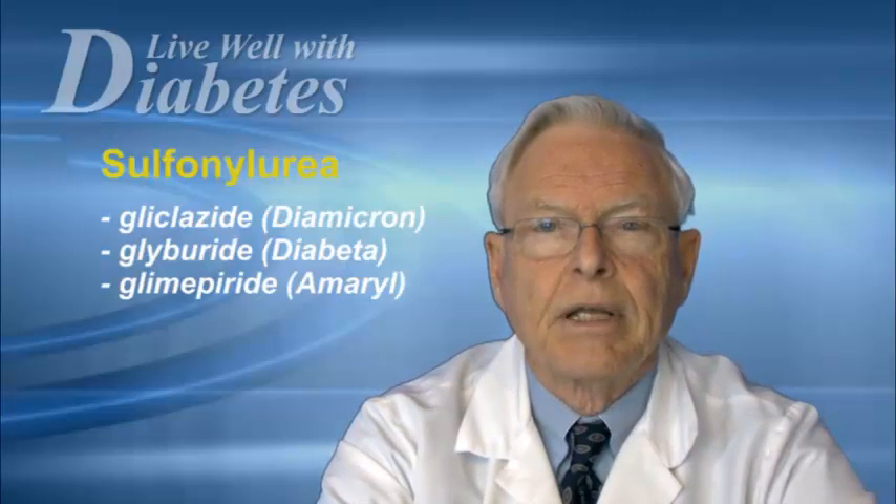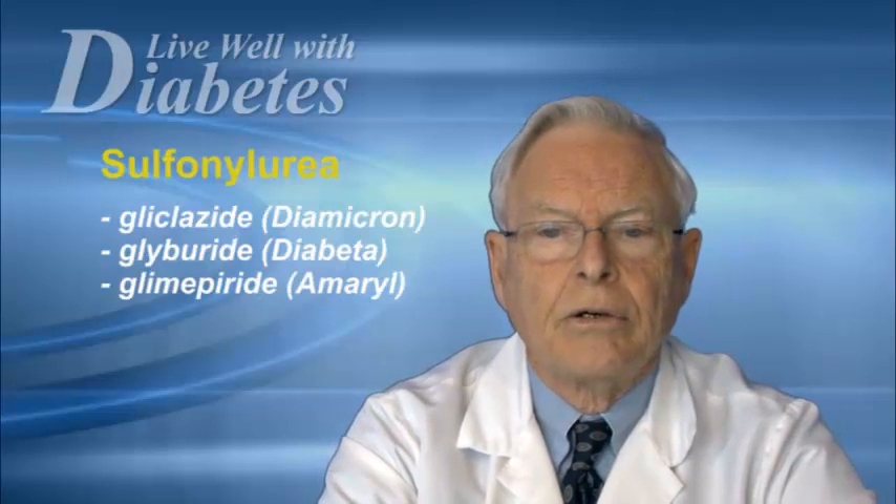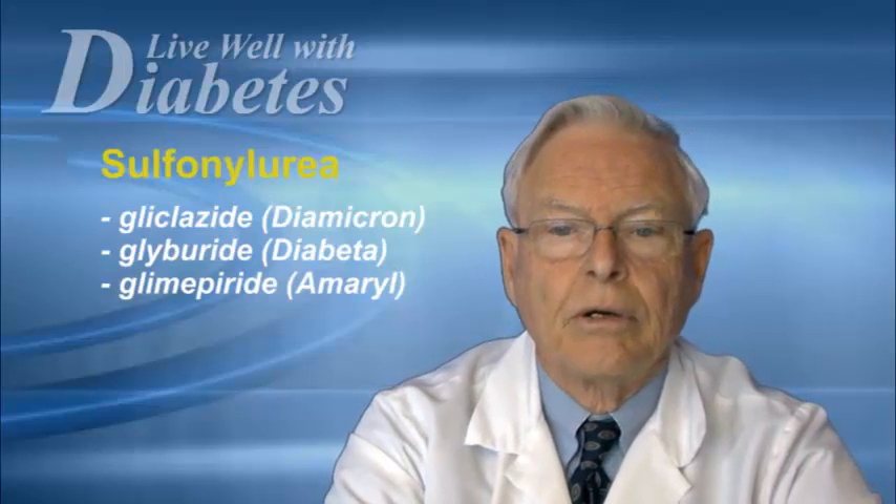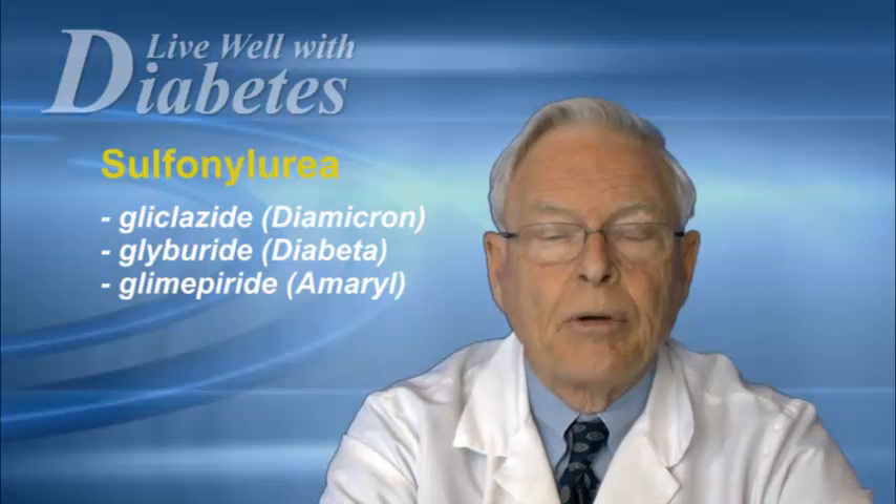The second group of agents are called sulfonylureas. These are medicines that stimulate the production of insulin by your pancreas. The agents we have available include glyburide, or diabeta; glyclozide, or diamicron; and amaryl, or glimepiride.